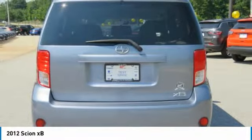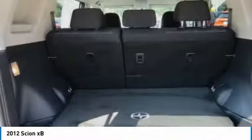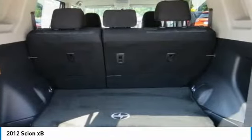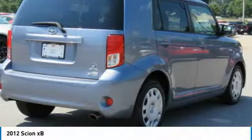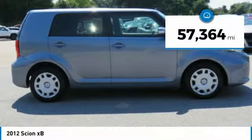The XB offers exceptional cargo space for a vehicle of this size. Combined with the nimble acceleration and Toyota reliability, this vehicle will prove itself time and time again. This vehicle has less than 60,000 miles.